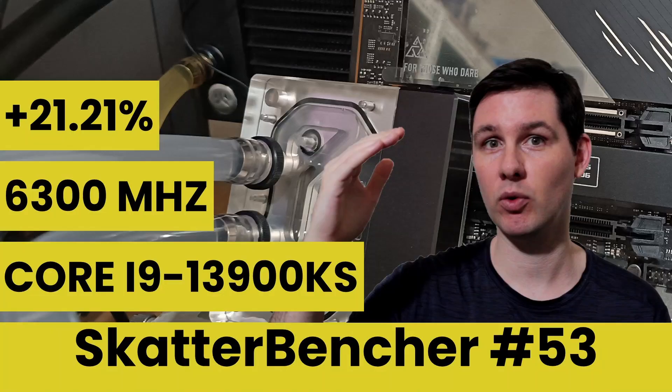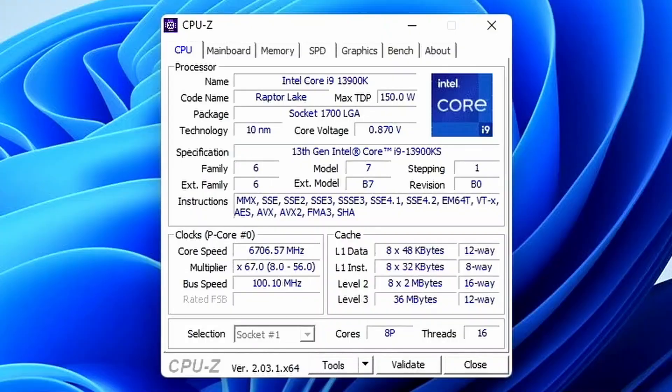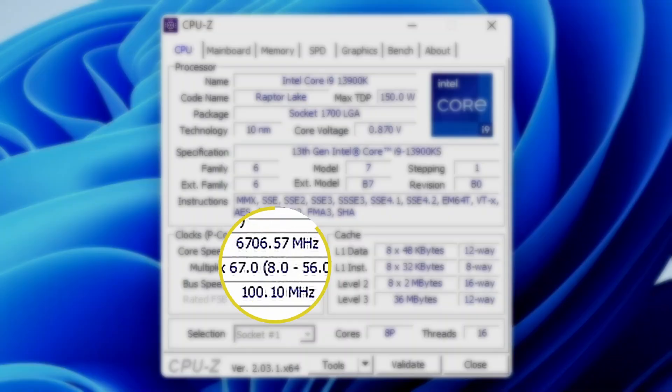Scatterventure number 53 is the second most viewed video on the channel. I pushed the CPU to only 6.3 GHz in that video, but in my 13900KS launch video we pushed it up to 6.7 GHz.